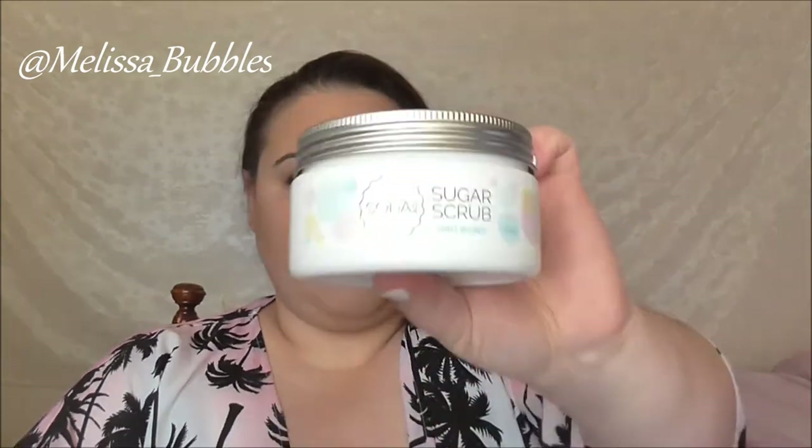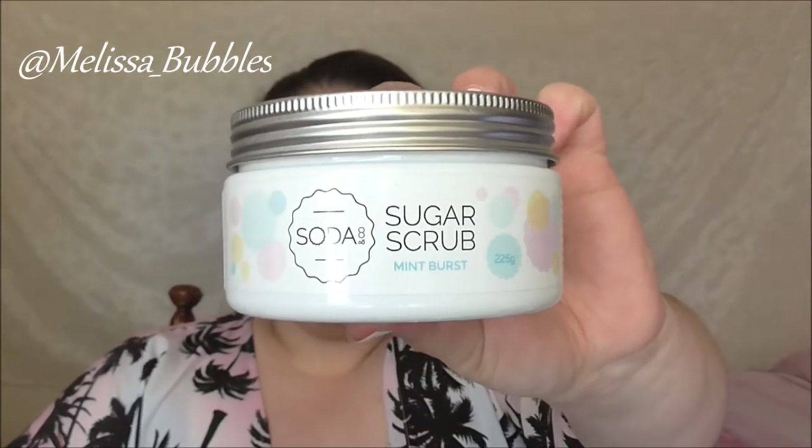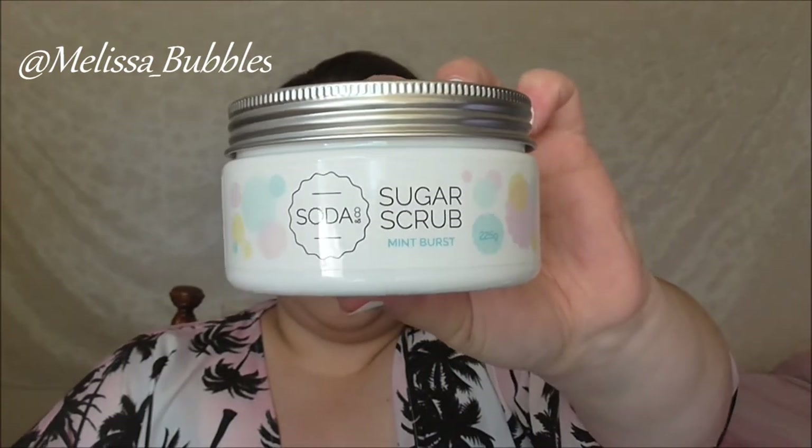We got a sugar scrub — mine is in Mint Burst from Soda & Co. This packaging is so adorable and I can't wait to get stuck into this. It smells minty and delicious.